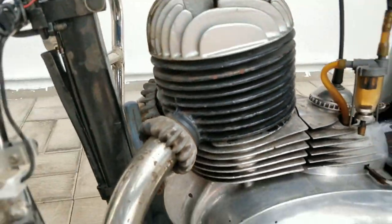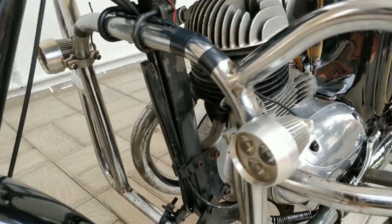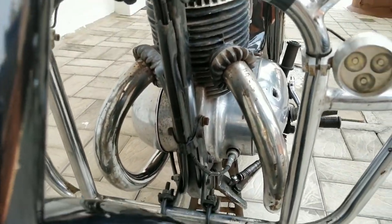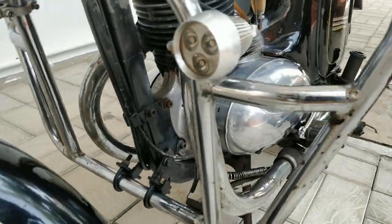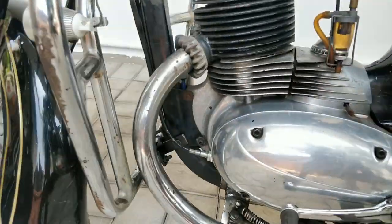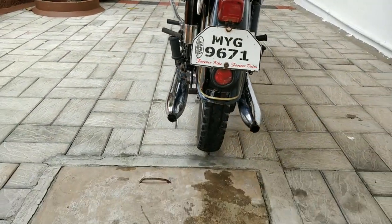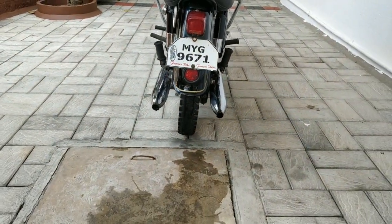One of the most unique things about this motorcycle is that it's a single cylinder, but you can see two exhausts coming out of it. This was probably the only model where Jawa — the only manufacturer — gave a double barrel exhaust with a single cylinder motorcycle.